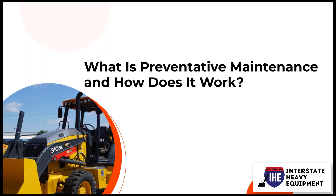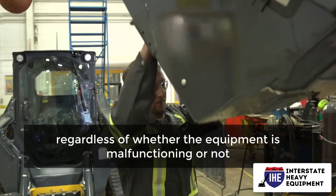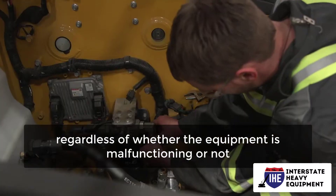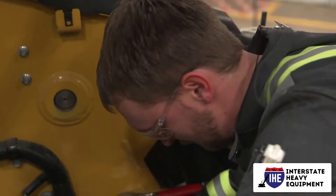What is preventative maintenance and how does it work? Preventative maintenance is performed on a regular basis, regardless of whether the equipment is malfunctioning or not. By including regular inspections into your company's repair and maintenance program, you can ensure that the machinery does not have to be shut down before being serviced.